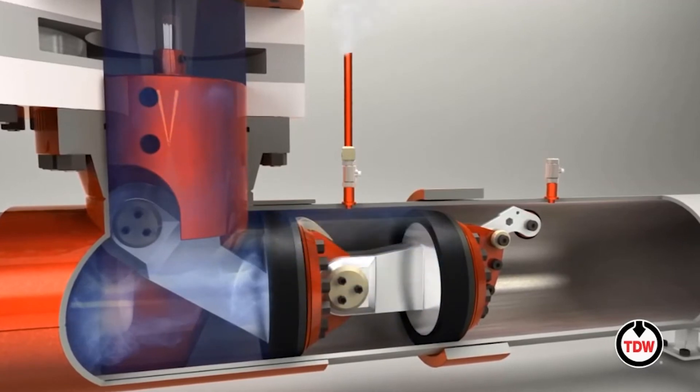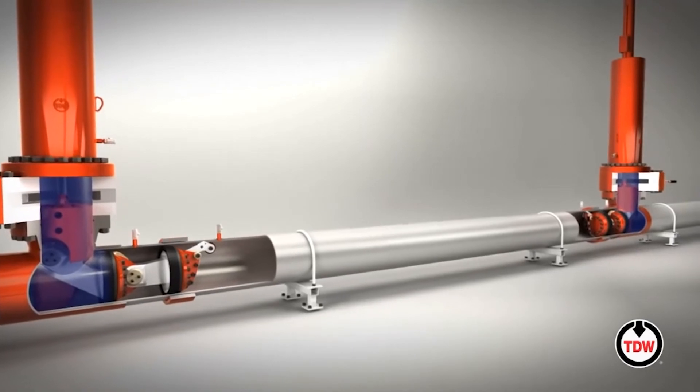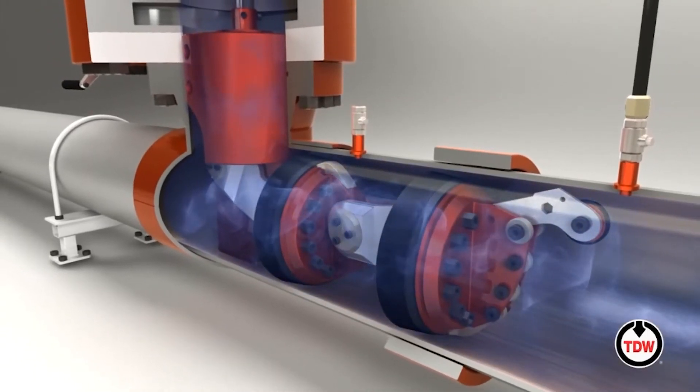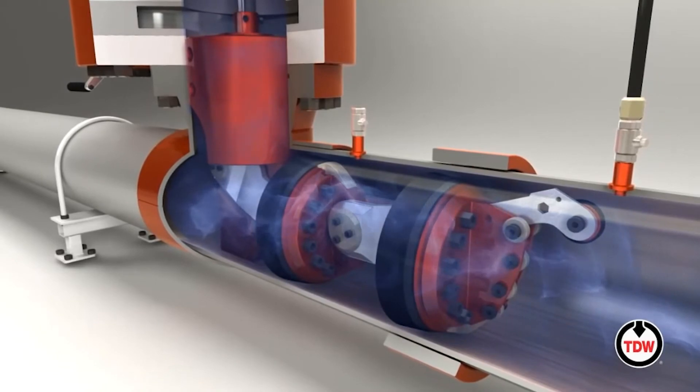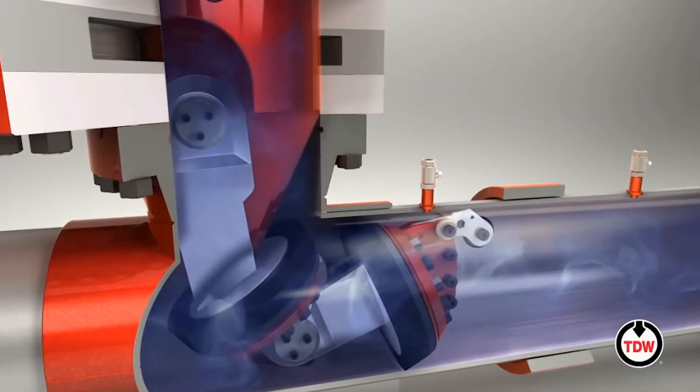So we depressurize that section that we're going to remove, remove the pipe — in this case the one with the stuck pig — put a whole new pipe in there, pressure it back up, and then retract the stopples once we're up to pressure.